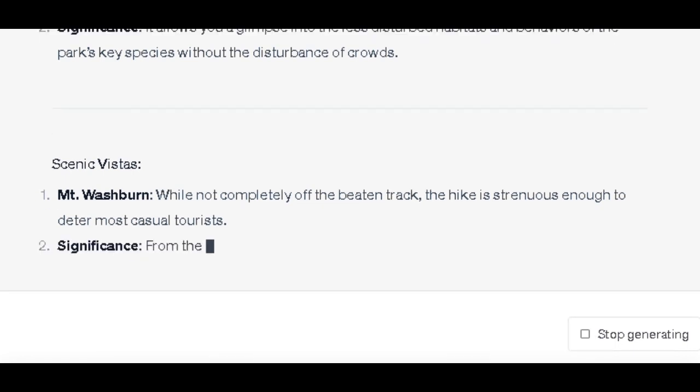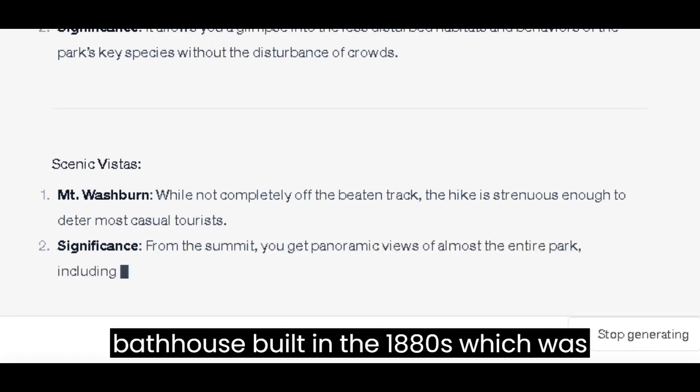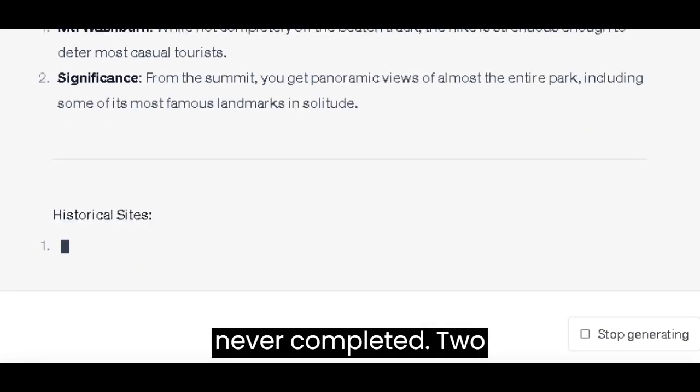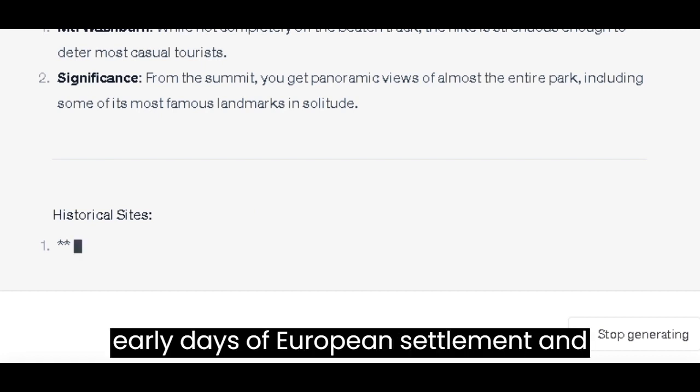Historical Sites: Queen's Laundry — a lesser-known bathhouse built in the 1880s, which was never completed. It represents the human history within the park, especially the early days of European settlement and tourism.